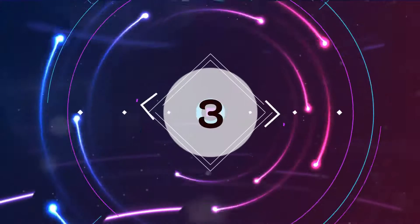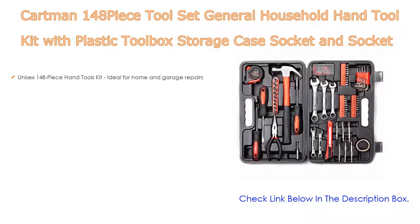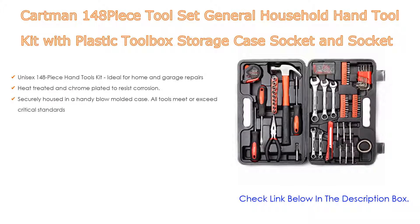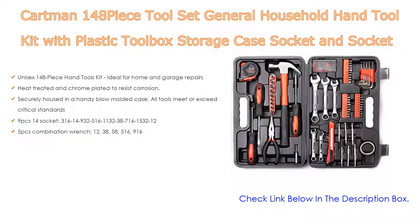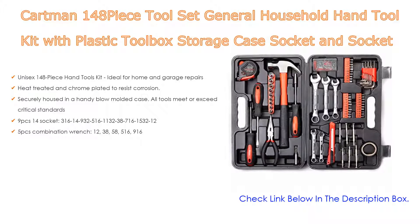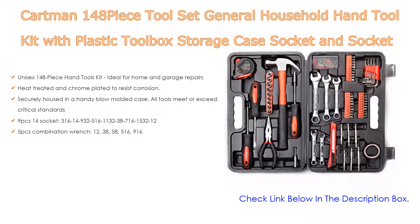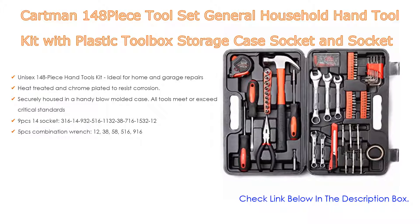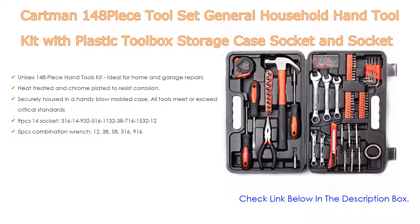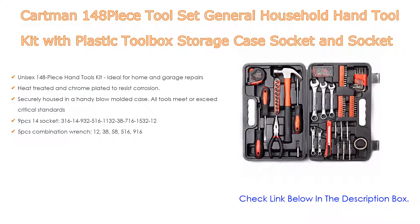Number 3. For some exclusive reason, the Cartman 148-piece tool set — a general household hand tool kit with a plastic toolbox storage case, socket and socket wrench sets — is on our list. It features a unisex 148-piece hand tools kit ideal for home and garage repairs. The tools are heat treated and chrome plated to resist corrosion, covering most small repairs around the house, and securely housed in a handy blow-molded case — all tools meet or exceed critical standards.